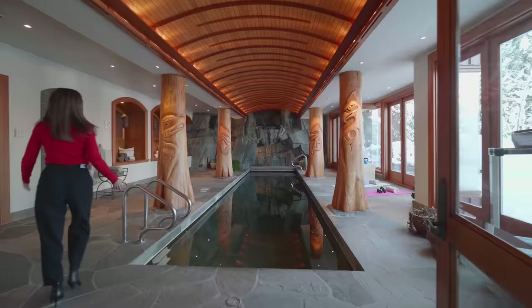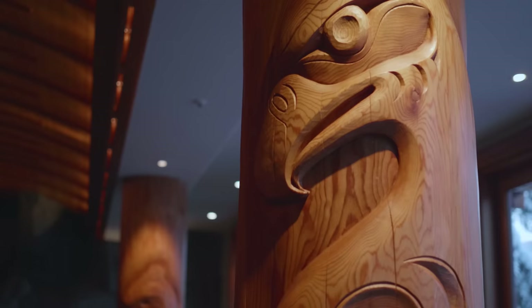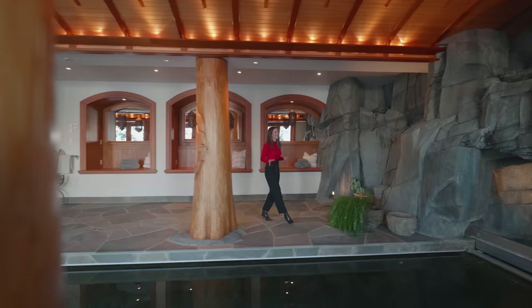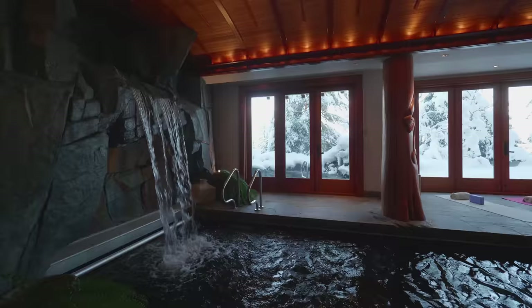Look at this — absolutely beautiful. There are four custom totem poles surrounding the pool. Inside each is a steel pole, so they're not actually load-bearing. They represent south, north, east, and west. There are sections with workout equipment as well. A waterfall comes right down to the pool — there's a cover for the pool and there are jets so you can enjoy bubbles or just swim laps.